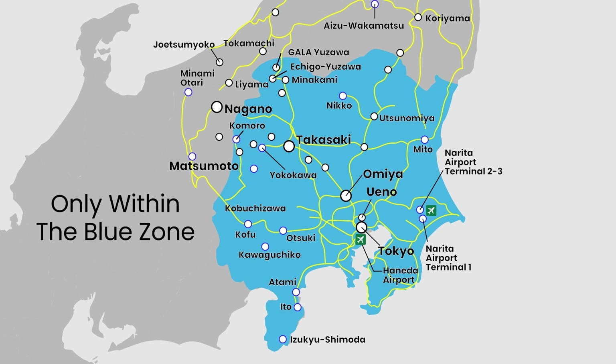Starting with the map, the pass covers a portion of the JR East lines, the Narita line, part of several Shinkansen lines, and some non-JR lines as well.